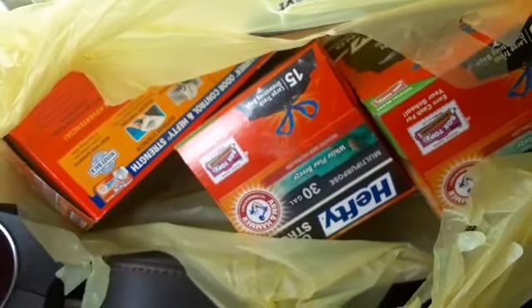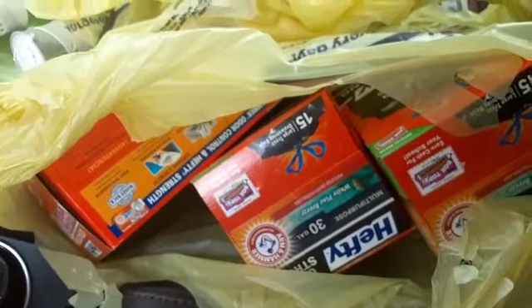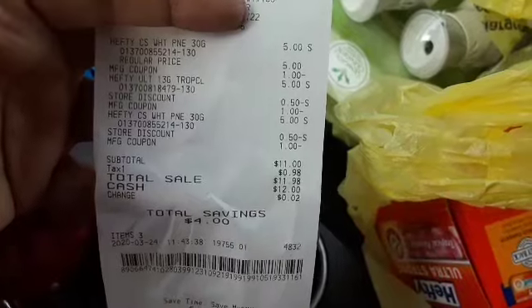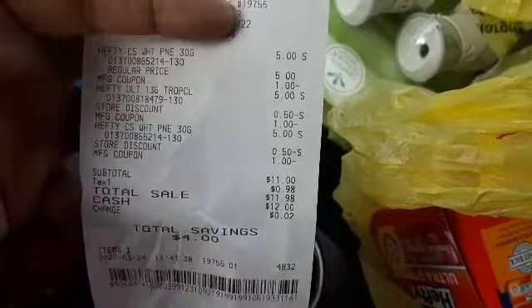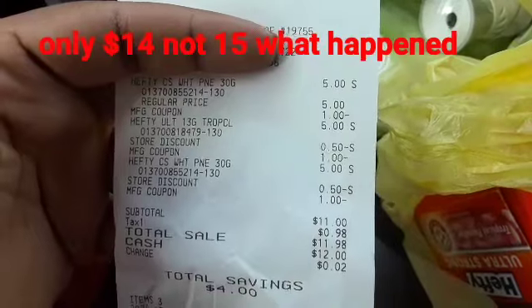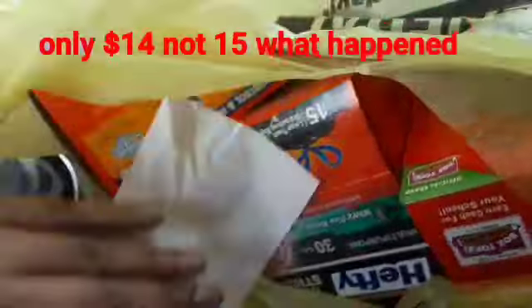Now the bags — I have zero bags at home. I didn't even really coupon for bags; you see one box in my stockpile. It was supposed to be cheaper. For three bags, they were all $5. It was two for nine — it came up to $11. The $3 didn't come off. That's the only one that really did a big mess up.